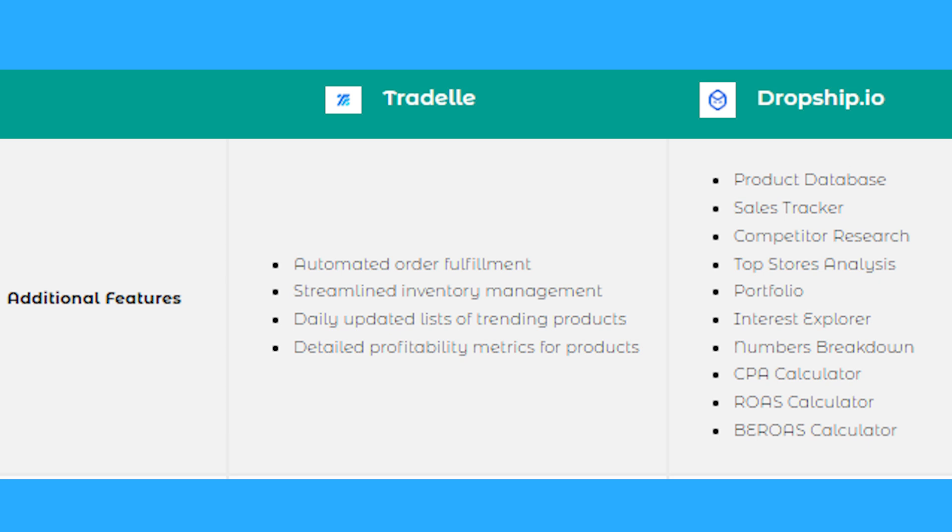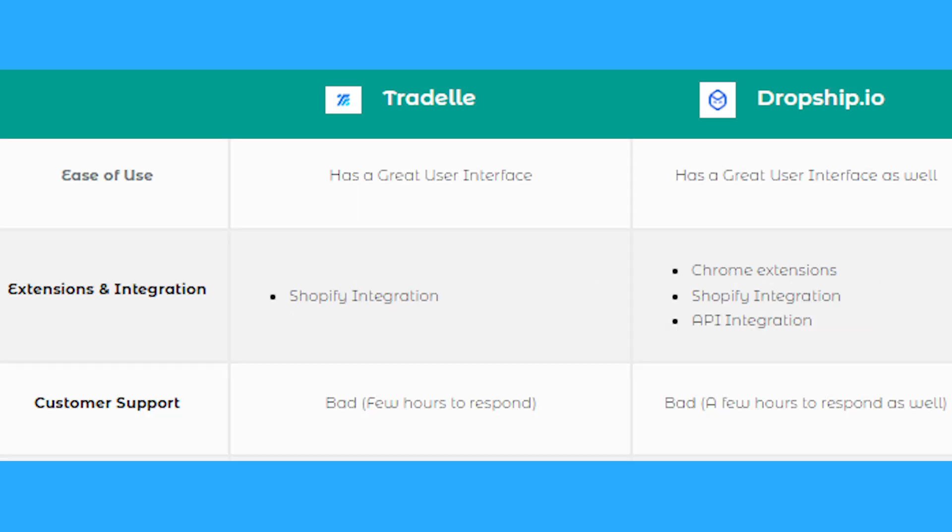When it comes to ease of use, Tradel has a great user interface — again, great for beginners. Dropship.io also has a great user interface, but it is a bit more complicated if you're just starting out. For extensions and integrations, Tradel has Shopify integration, while Dropship.io has a Chrome extension, Shopify integration, and API integration.